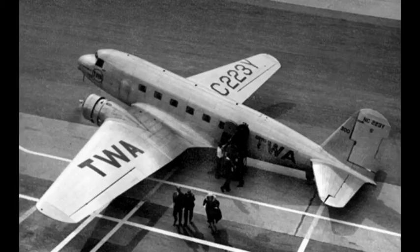TWA accepted the aircraft on September 15th, 1933, with a few modifications, mainly increasing seating to 14 passengers and adding more powerful engines, and subsequently ordered 20 examples of the developed production model, which was named the Douglas DC-2.